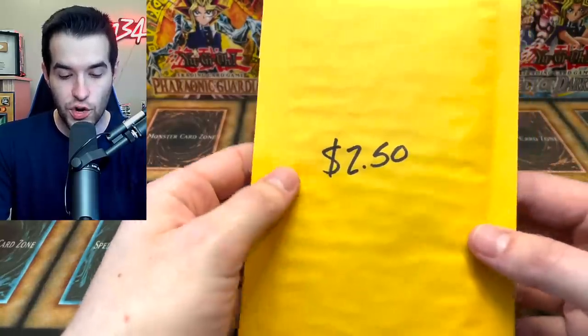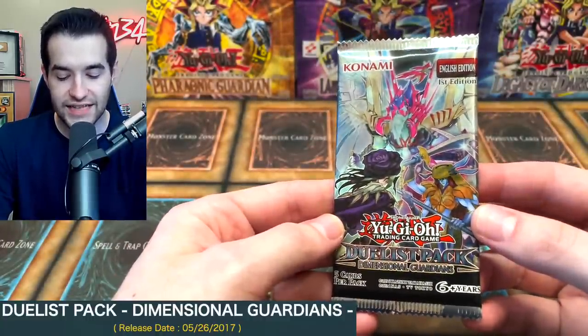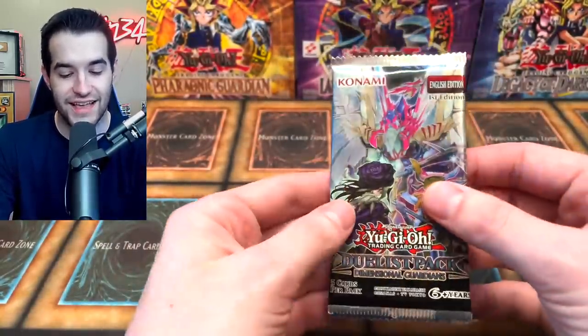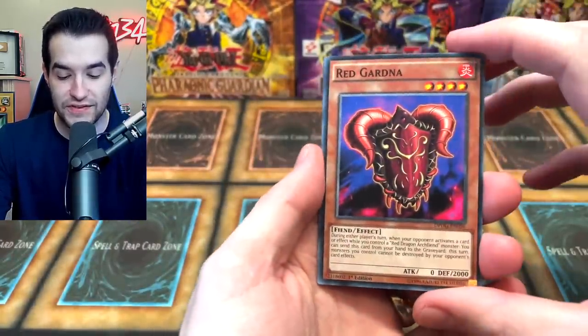Next up, we have the $2.50 pack. We're getting more into the area of not great core sets. This is a side set — Duelist Pack, Dimensional Guardians. This is one of the worst sets ever, in terms of what I can remember. It's not a good set — that's why it's in the $2.50 slot.